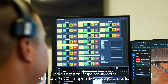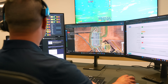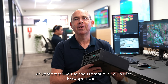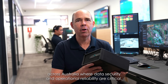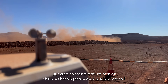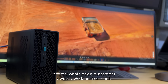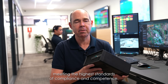For many of our customers, this approach helps satisfy strict data security and operational requirements. At Sensorum, we use the FlightHub 2 all-in-one to support clients across Australia where data security and operational reliability are critical. From utilities, oil and gas, to large mining projects, our deployments ensure mission data is stored, processed, and accessed entirely within each customer's own network environment, meeting the highest standards of compliance and confidence.